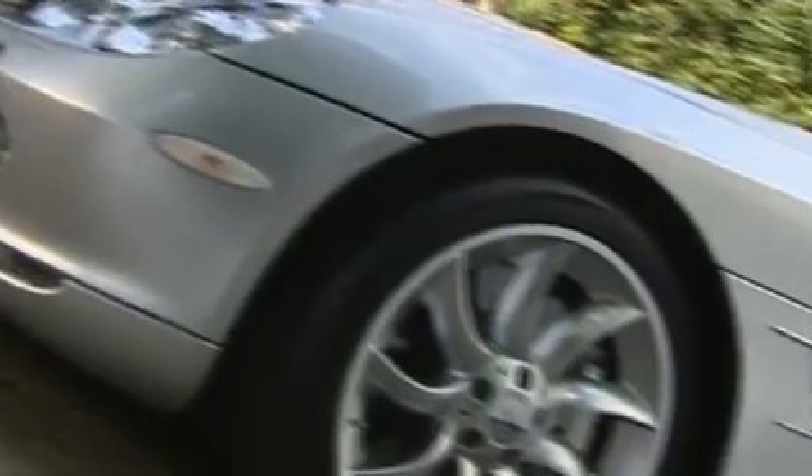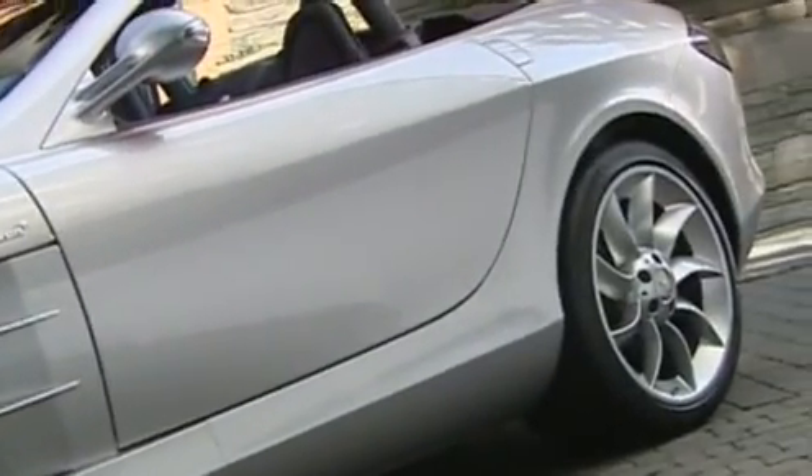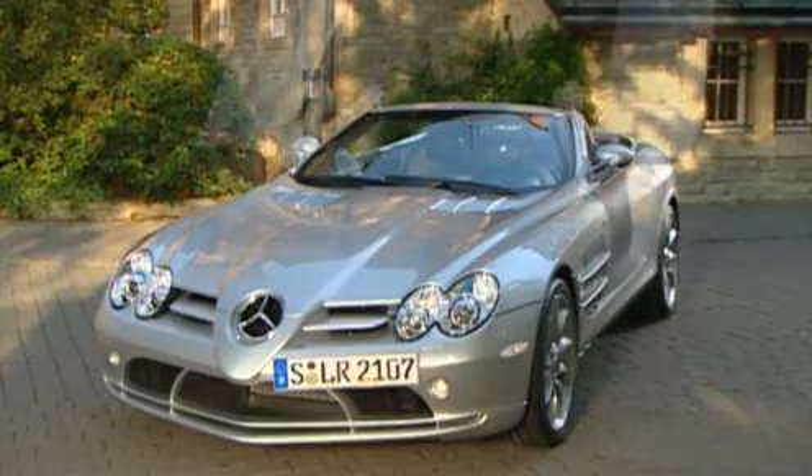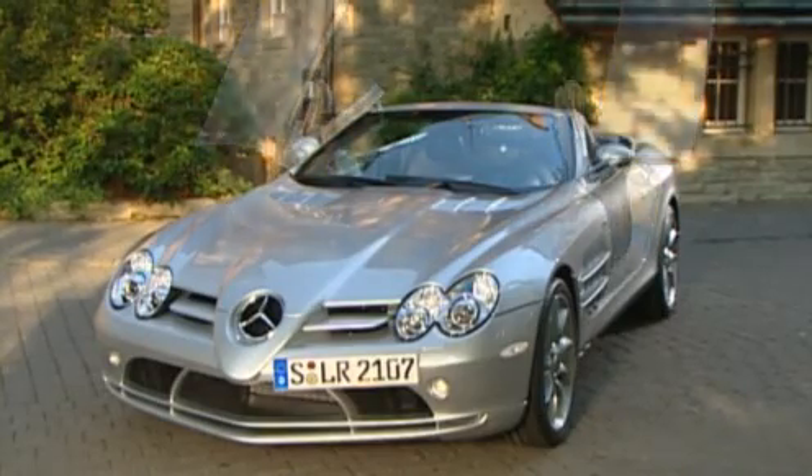After the coupé introduced in 2003, the convertible should write a new chapter in the SLR success story. A long nose in the style of current Formula 1 racing cars, the side pipes borrowed from the design icon the 300 SL, gills and gullwing doors — an exciting combination of past and future.